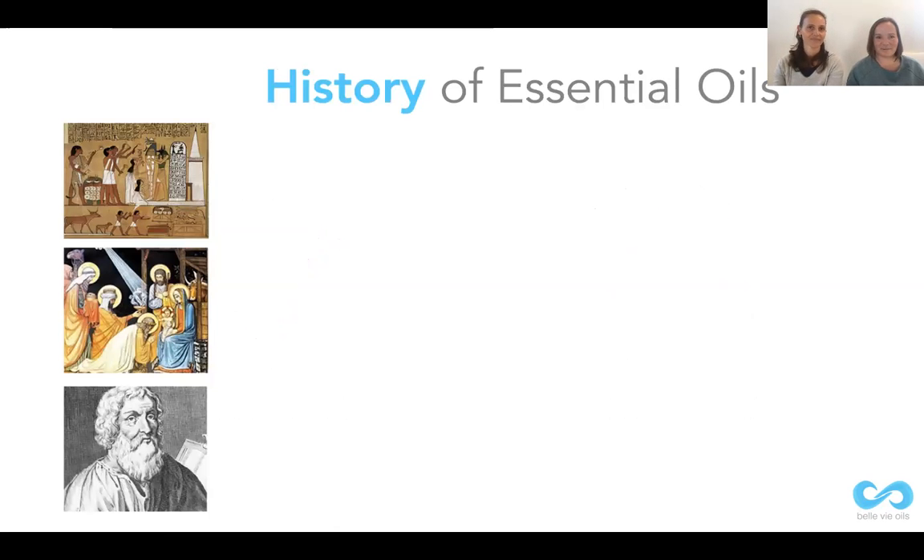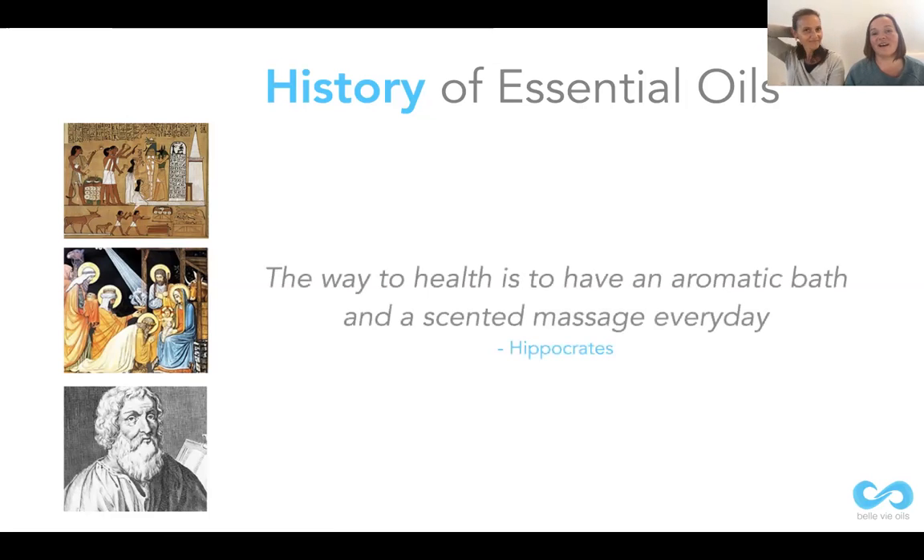Some people think essential oils are just a new fad, whereas in fact they have been around for thousands of years. Think of the Egyptians back in the times of Cleopatra — they would have used essential oils to bathe in, for their beauty, and to support their lives. Essential oils are also scattered throughout the Bible; one of the most famous examples is when Jesus was presented with frankincense and myrrh, both essential oils. And of course Hippocrates, the father of modern-day medicine, was a big believer in using the plant world to support our health.